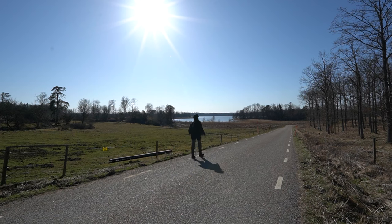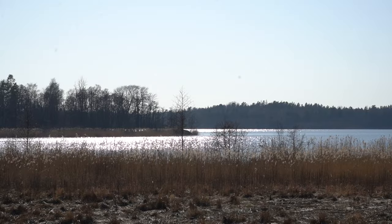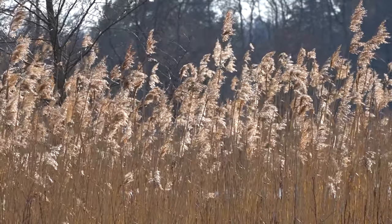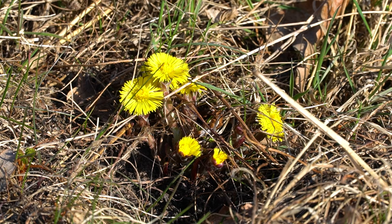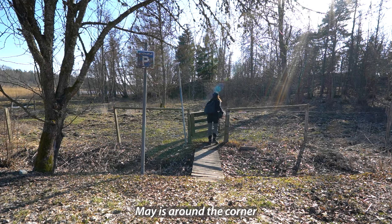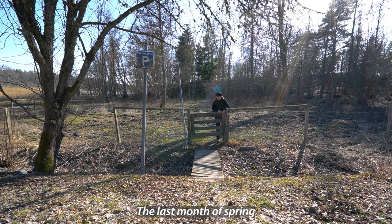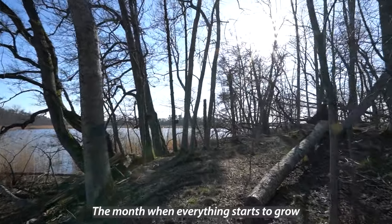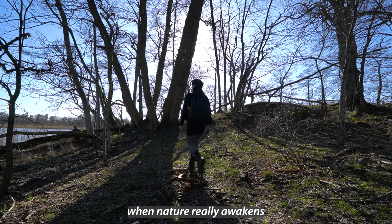Soon it's the end of April. Another month has passed. All the snow and ice has melted. Winter has said goodbye to us for this time. May is around the corner — the last month of spring, the month when everything starts to grow, the month when nature really awakens.